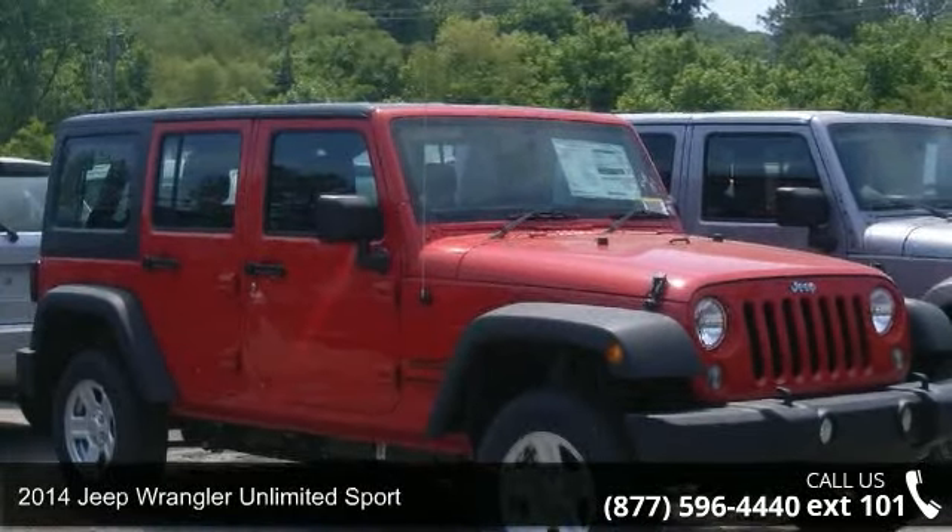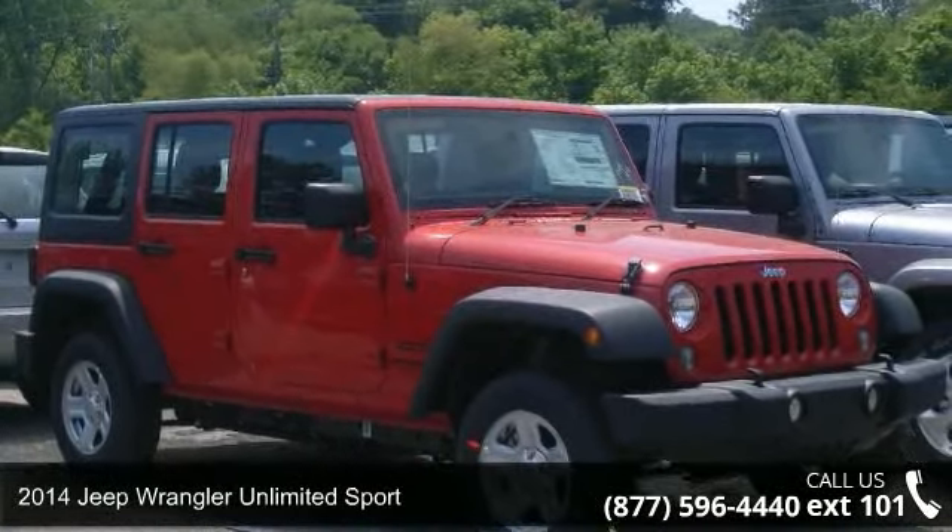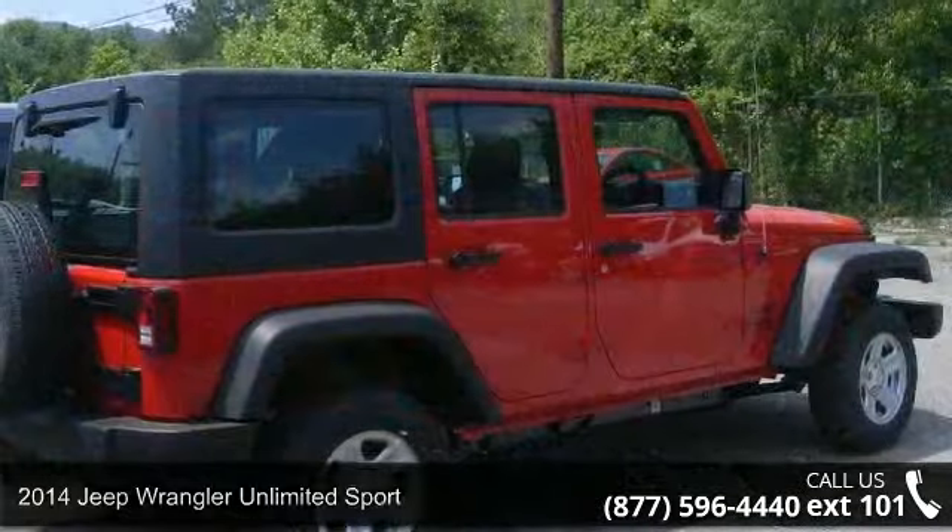Presenting the 2014 Jeep Wrangler. If you are looking for a first-rate auto, this one could be yours today.